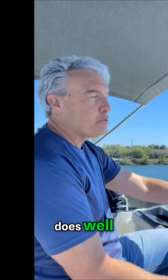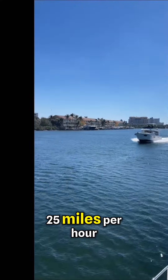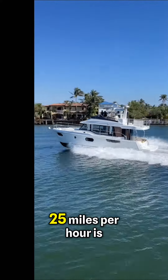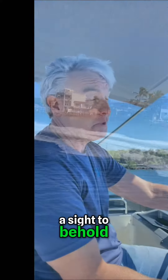It does everything that a trawler does well, plus it can go 25 miles per hour or more when you want to go fast. Kind of a sleeper — and to see this boat going 25 miles per hour is a sight to behold, let me tell you.